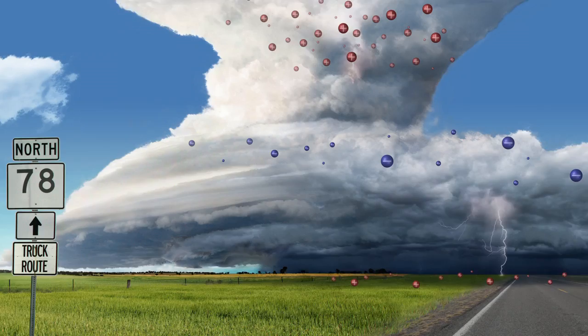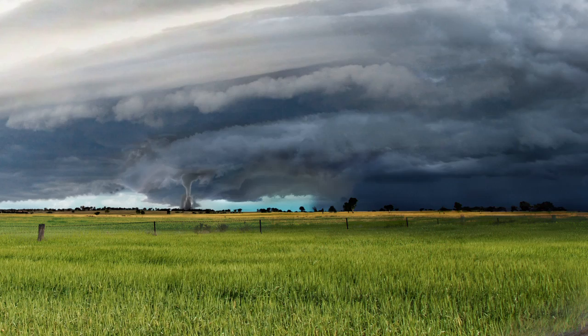On the research front we're working continually to better understand the actual physics, the science of how severe thunderstorms become tornadic, what conditions make that happen. Another part of the problem, of course, is to be alert and aware and tracking these things, able to monitor them and generate the forecasts and warnings.